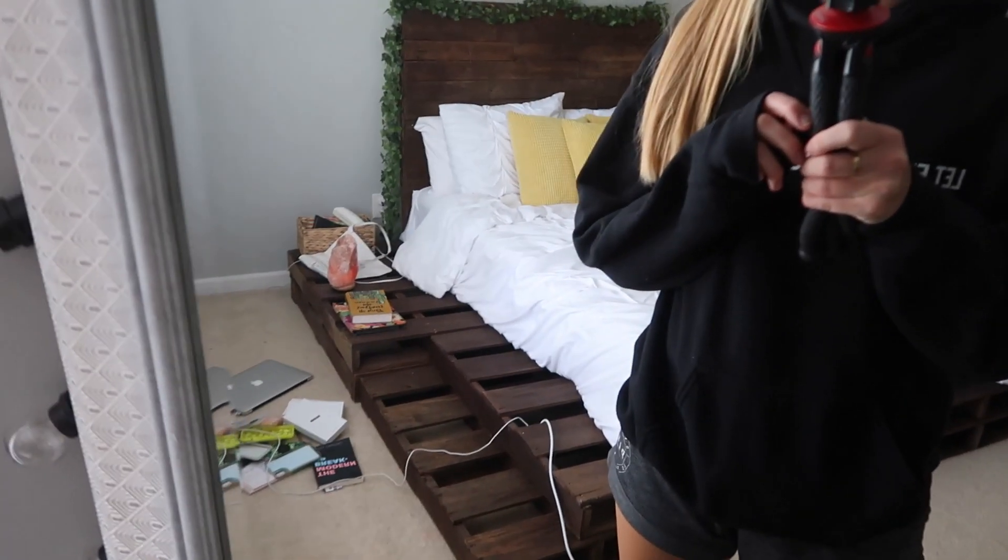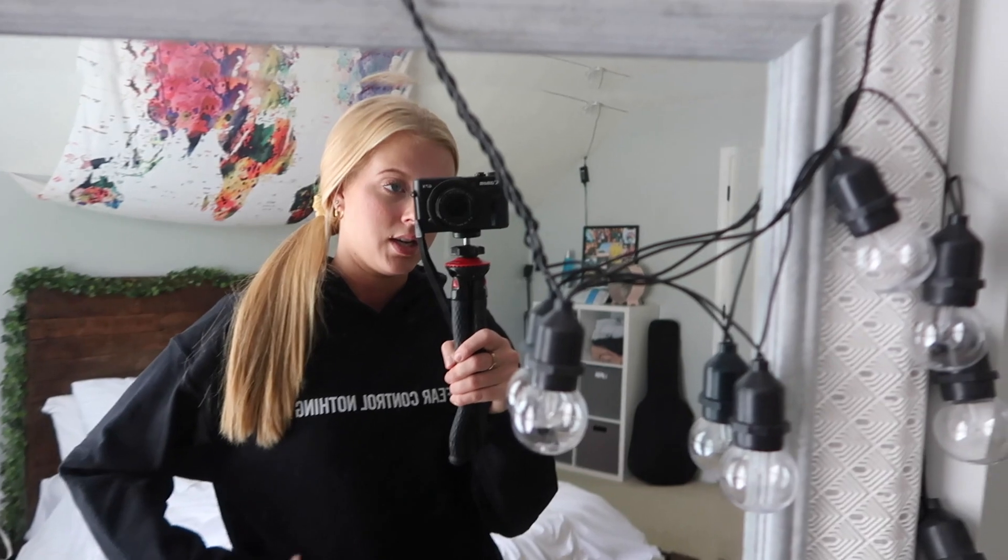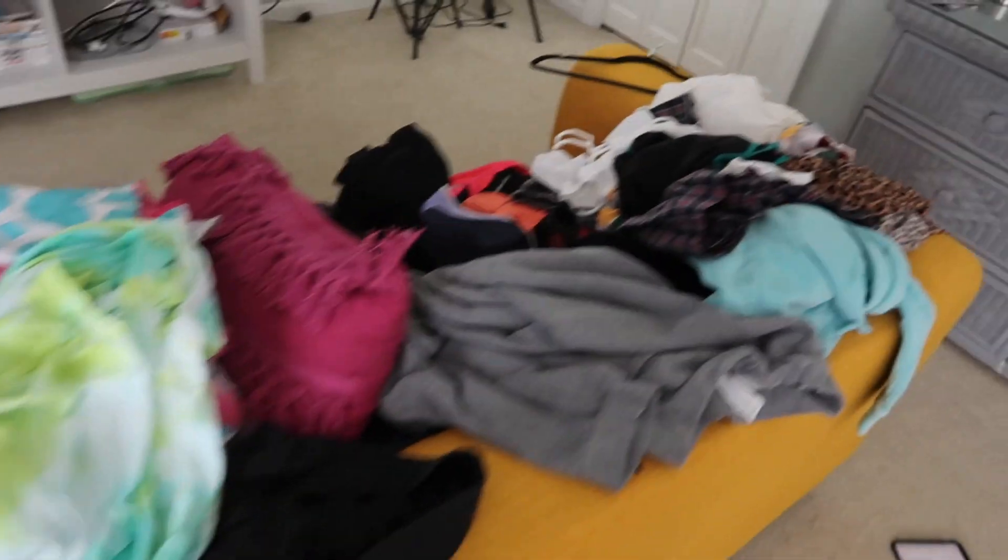You guys can see my little mess over there in the corner. This is my fit for today — literally just a sweatshirt and some shorts, a comfy fit to get some stuff done. We're gonna start with my couch because it's literally horrifying, and then I want to clear all of this off because that needs to be taken care of.